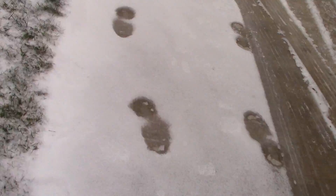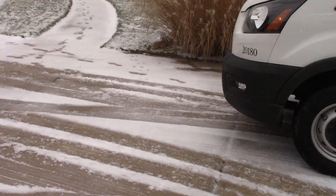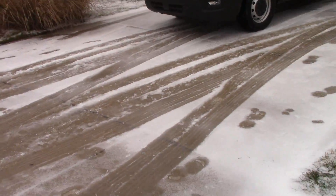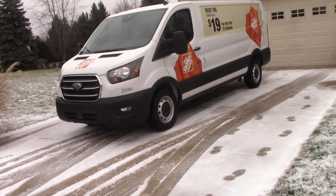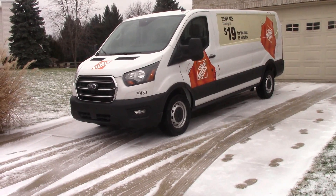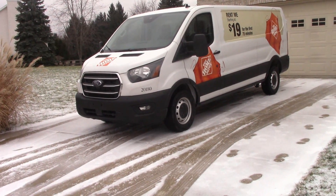All right, I'm calling it a day — I gotta return this and fill it with gas. There's the 2020 Ford Transit van from Home Depot. Thank you for watching — feel free to subscribe and click like if you like what you see, and follow me at wix.com/theelevatorworld/fans. Bye.